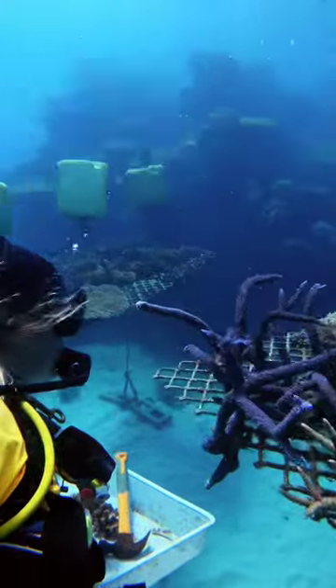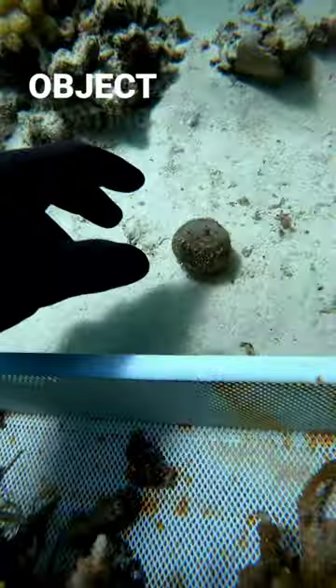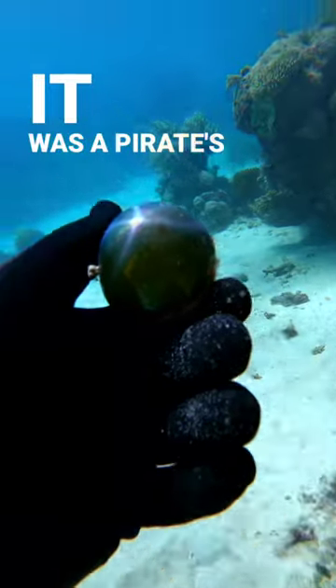Recently, by planting coral on a dive on the Great Barrier Reef, I came across this strange metallic object floating right next to my coral tray. I picked it up and I soon realized that it was a pirate's eyeball.